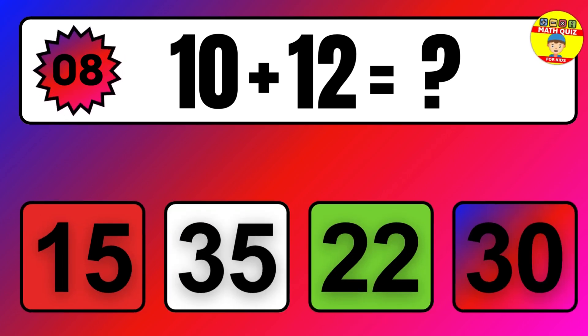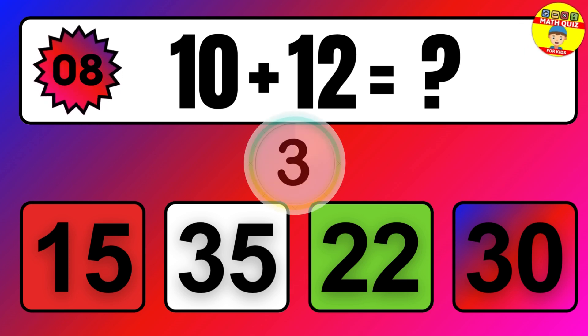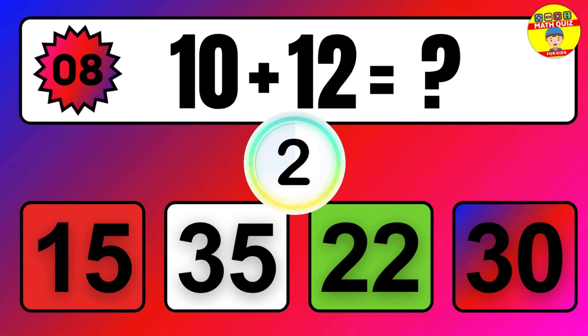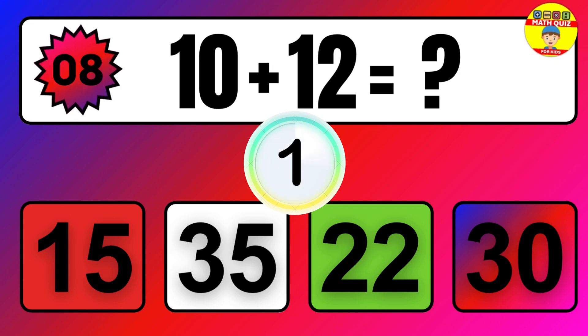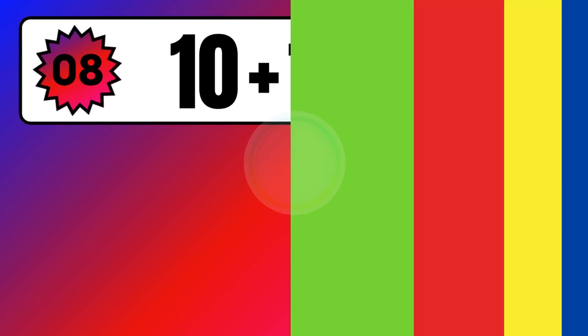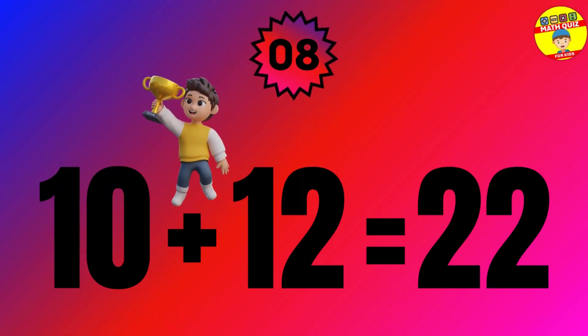Question. 10 plus 12 equals what? The answer is 10 plus 12 equals 22.